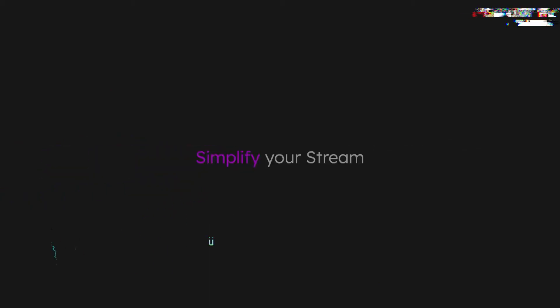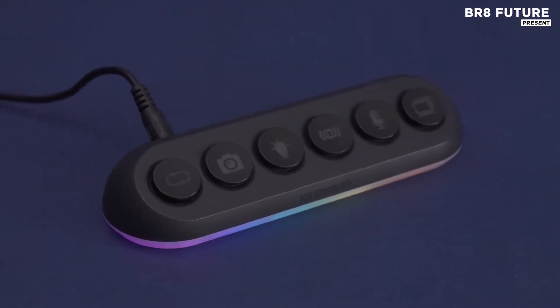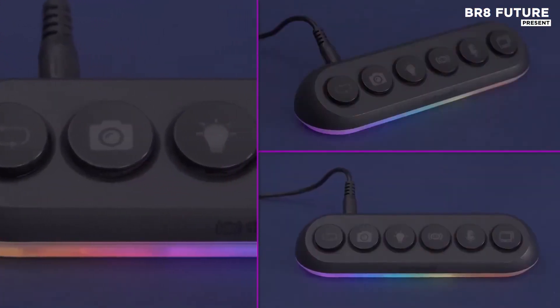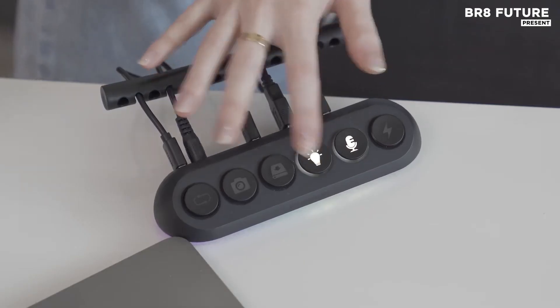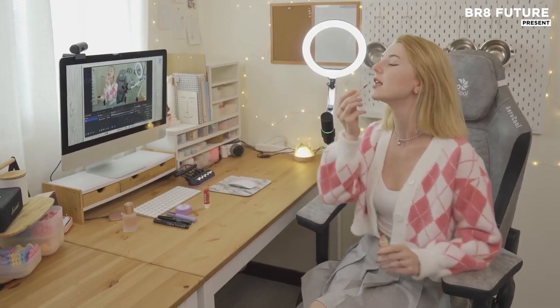The Streamplify HubDeck 5 is designed to enhance your workspace with both functionality and style. This USB hub offers 5 ports, each equipped with individual power-off buttons, allowing you to control each connection effortlessly. The LED indicators provide clear visibility of which devices are active, so you stay organized and in control.